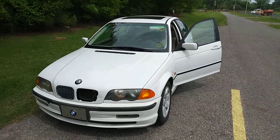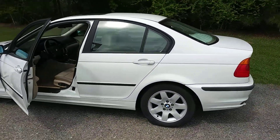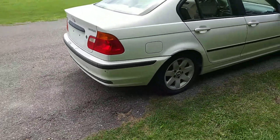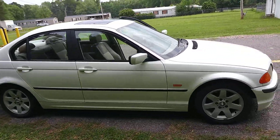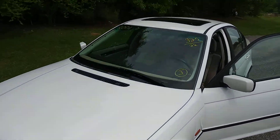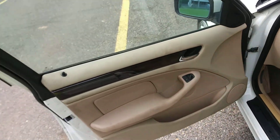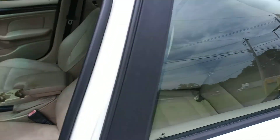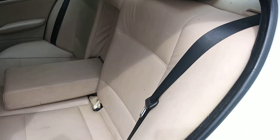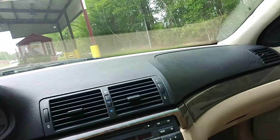This is lot number 22. It is a 2001 BMW 3 Series — it's a 325i. It is running right now because the battery is a little weak.